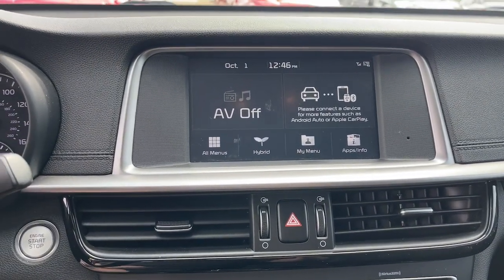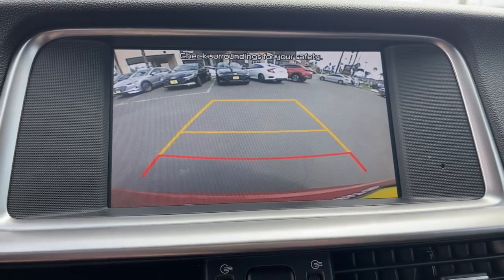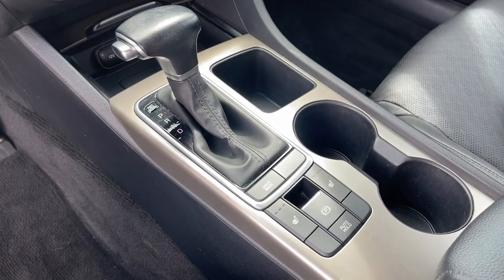Don't sacrifice the performance you want to get the efficiency you need. Get both when you get behind the wheel of this sleek Optima Hybrid. Our team will give you an outstanding test drive experience. Stop in today.